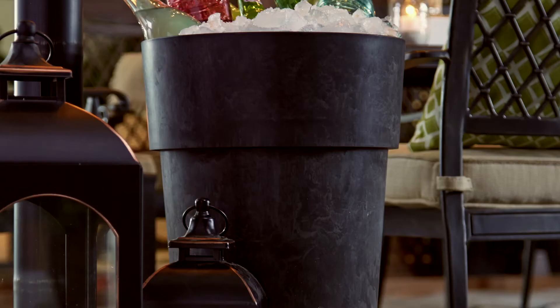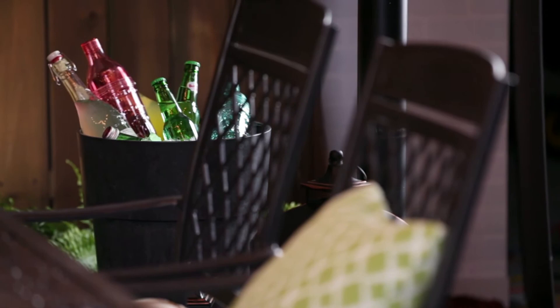The planter is a really fun element to add to your outdoor space. You can have plants in it, but when you have a party, why not put drinks in it? It looks great and guests can just grab what they want.